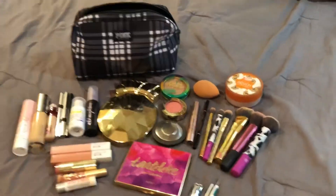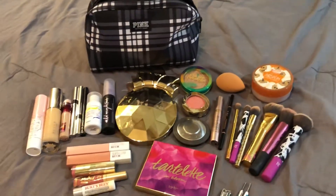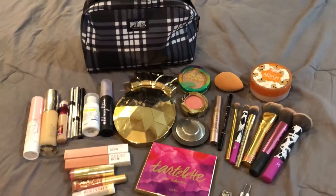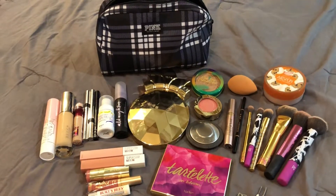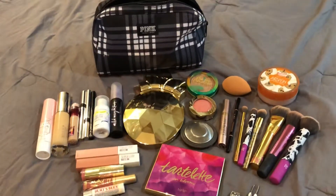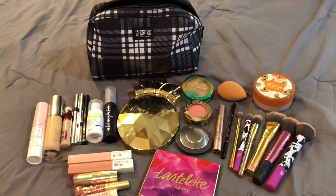Hey everybody, it's Haley and it is the day that we are leaving to go on our Disney trip. So I am finishing up all of my last minute packing and I thought that I would just do one last quick packing video for you guys — what makeup I am bringing to Disney World.